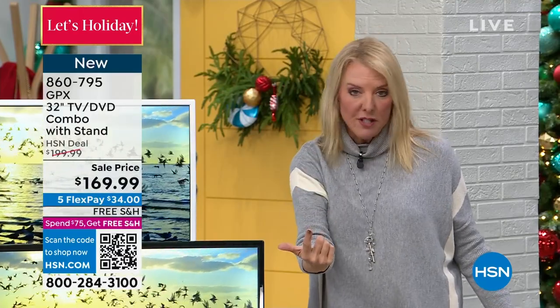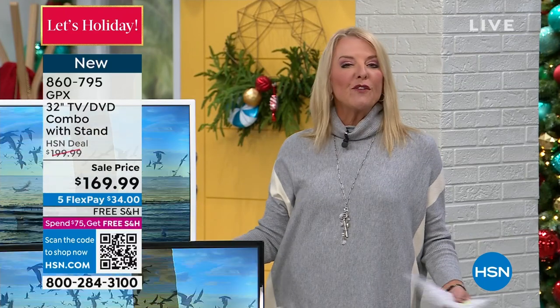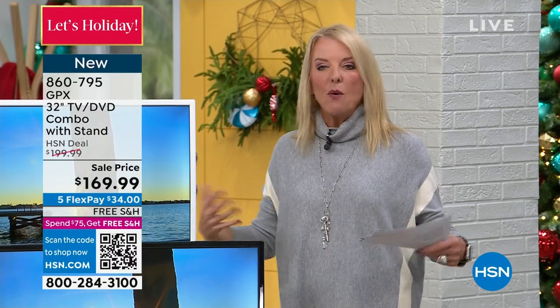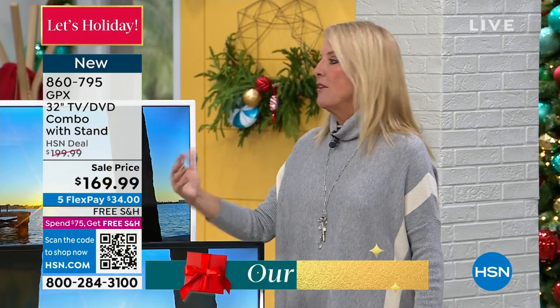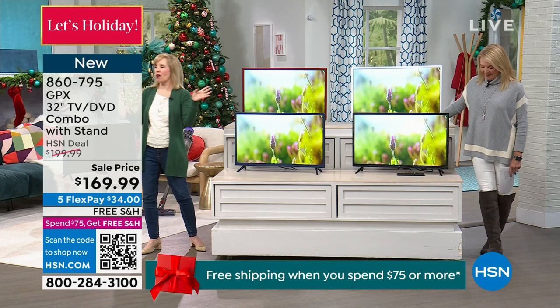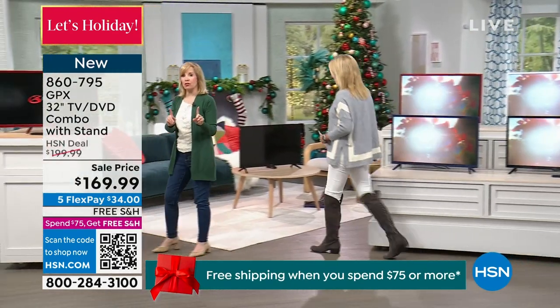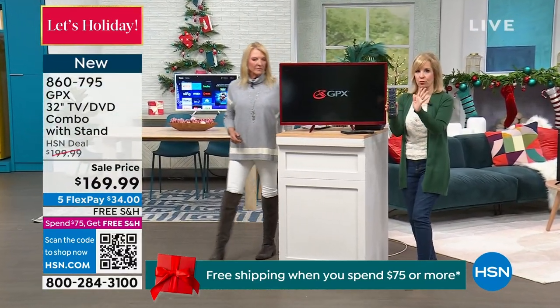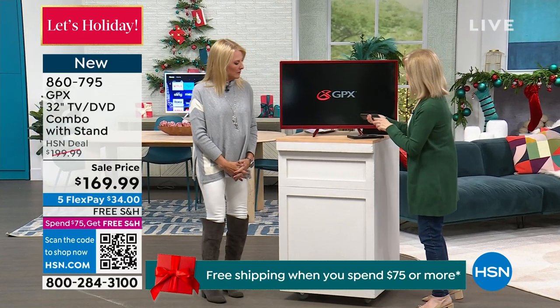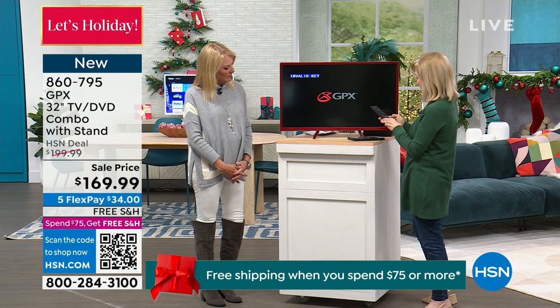Remember, it can play DVDs and has a tuner system inside. It comes with a remote and has a sleep timer — an auto shut-off — which is great if you like to fall asleep with the TV on. It will fall asleep with you. Let me show you the DVD again, because I know you can find TVs everywhere, but this one is special. It's got the built-in DVD on the side, so one remote control makes it really simple.